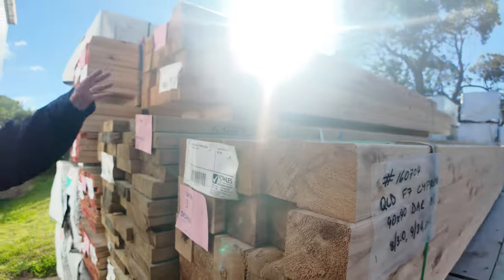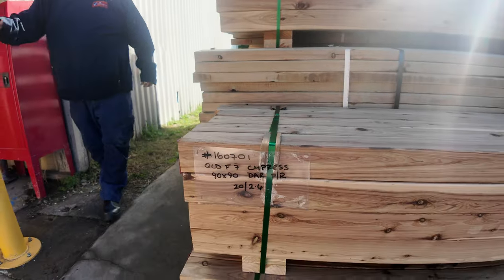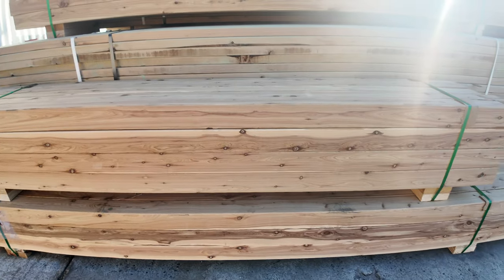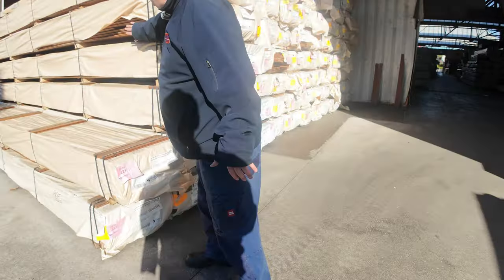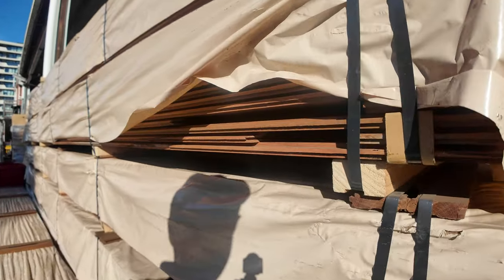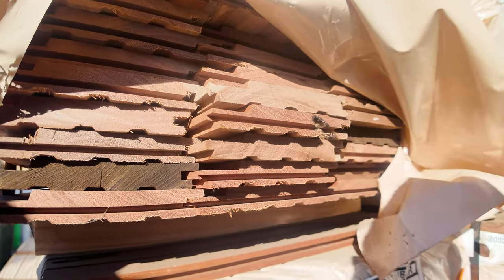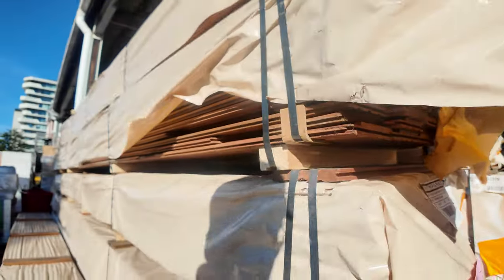Lots one to four — another nice looking four lots of Cypress Pine Post 90 by 90s. Good variety of those. While we're over here, check this out — we haven't had this for about 18 months. There are 10 packs of shiplap cladding in spotted gum, 125 by 19. So if you've been hanging out for some of that, don't miss tomorrow's auction.